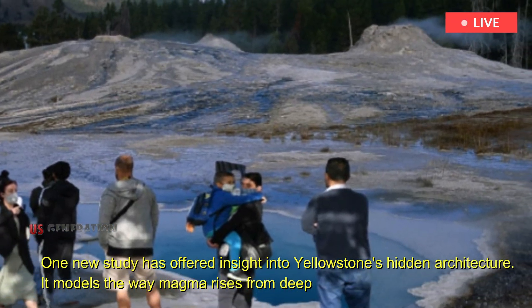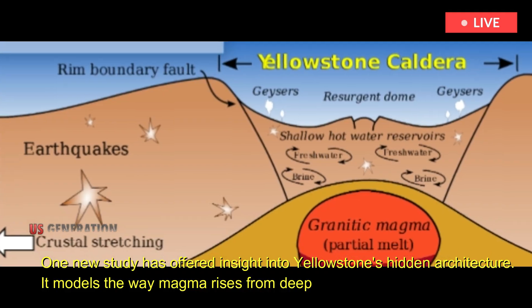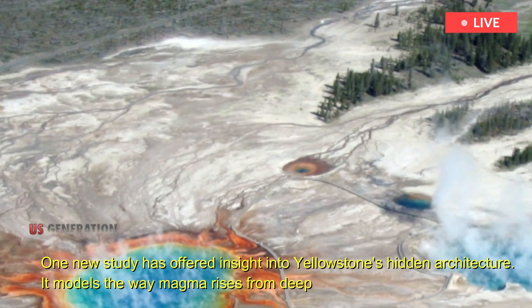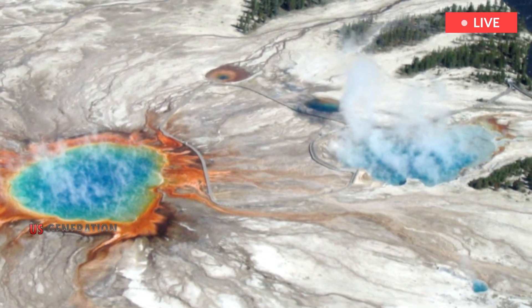One new study has offered insight into Yellowstone's hidden architecture. It models the way magma rises from deep in the Earth's interior and creates two large chambers of partially melted rock beneath the surface of the National Park.